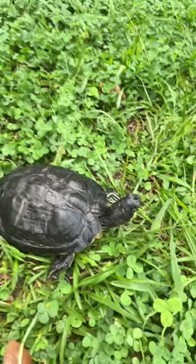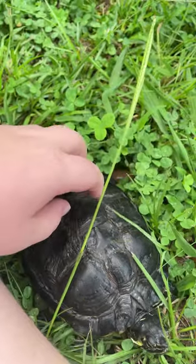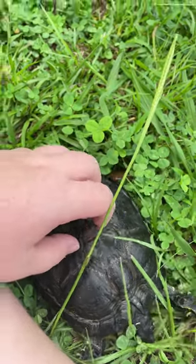All turtles can move pretty fast in water. A turtle's shell is attached to the nervous system, so whatever you do to the shell, they can feel it. If I'm scratching it, he can feel it.